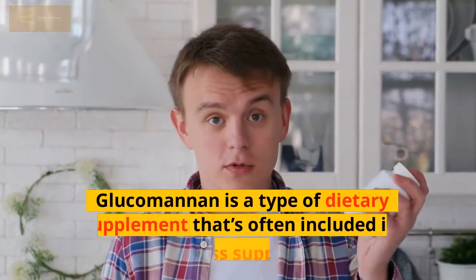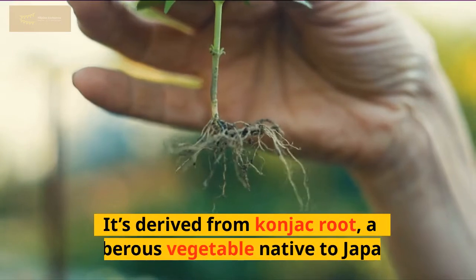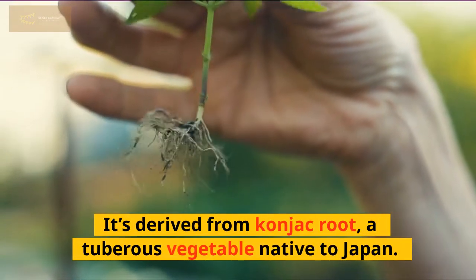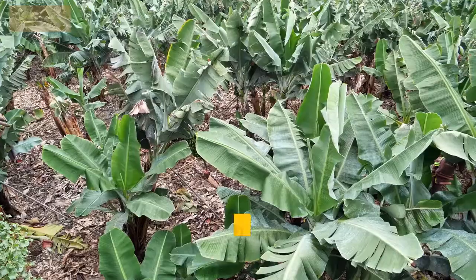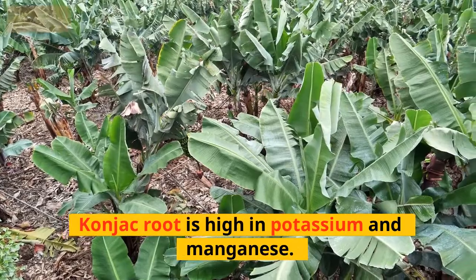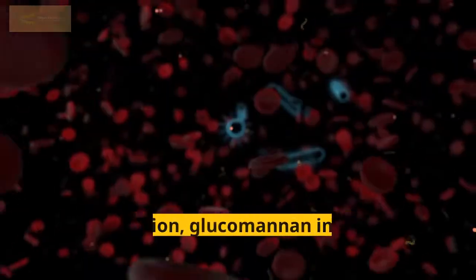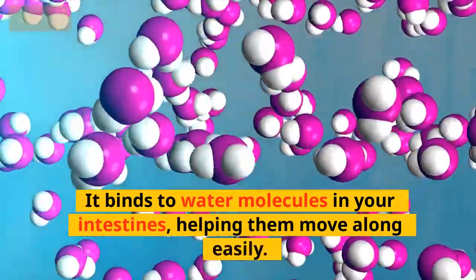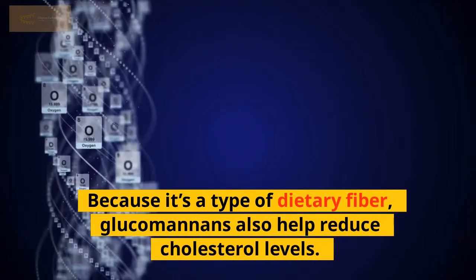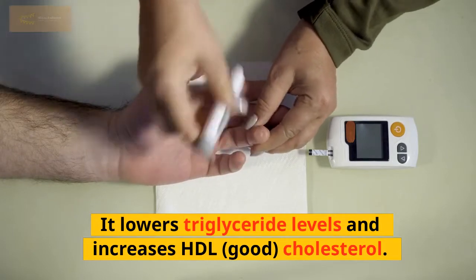Glucominin is a type of dietary supplement often included in weight loss supplements. It's derived from konjac root, a tuberous vegetable native to Japan. Konjac root is usually sold in powdered form and is high in potassium and manganese. These minerals play a role in regulating metabolism and controlling hunger. In addition, glucominin improves bowel movements by binding to water molecules in your intestines, helping them move along easily. Because it's a type of dietary fiber, glucominin also helps reduce cholesterol levels — it lowers triglyceride levels and increases HDL, or good, cholesterol.